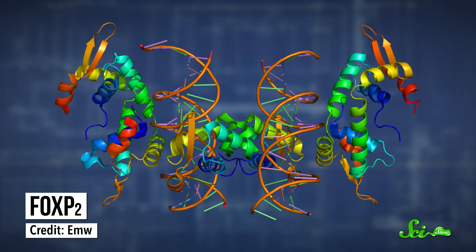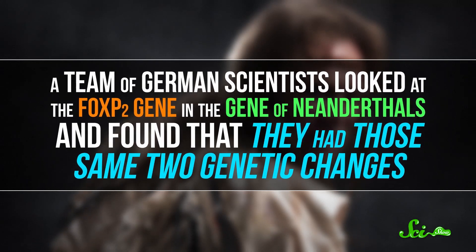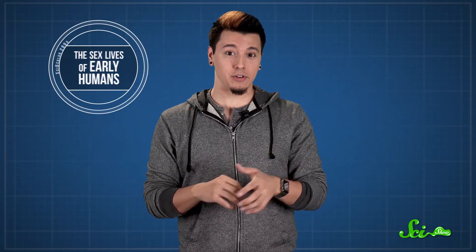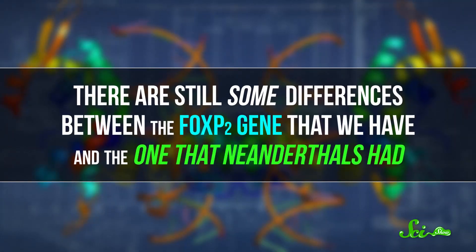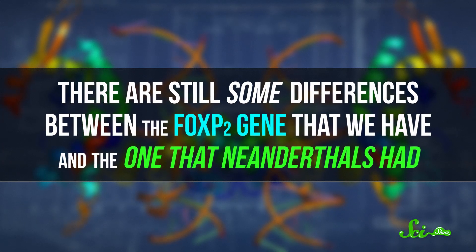Yet another clue about whether Neanderthals used language can be found in their genome. One gene of particular interest is known as FOXP2, which is known to be involved in language and cognition in many different animals. Songbirds need this gene in order to sing, and modern humans missing even a single copy of it can have trouble forming speech. All modern humans have two small changes in that gene that we don't share with any other animal, including chimps — it's part of what sets our complex language abilities apart. A team of German scientists looked at the FOXP2 gene in the Neanderthal genome and found that they had the same two genetic changes. Scientists believe our earlier common ancestor must have passed those changes on to both of us. However, other studies have found some differences between the FOXP2 gene we have and the one Neanderthals had, and language is way too complicated for a single gene to tell us all that much.